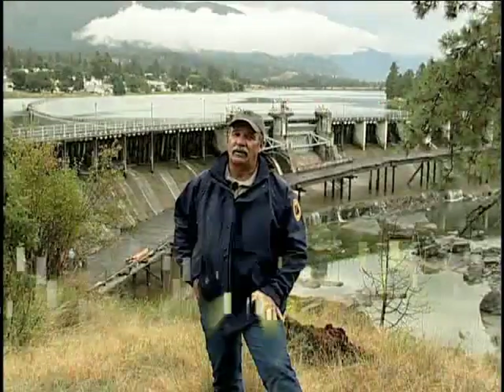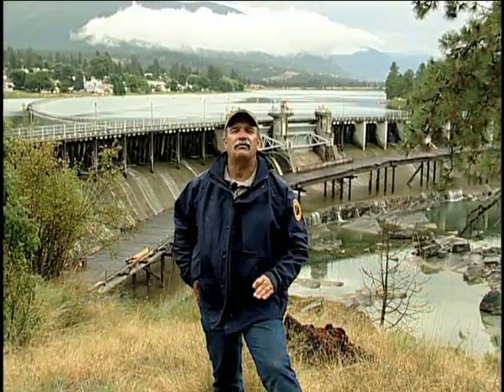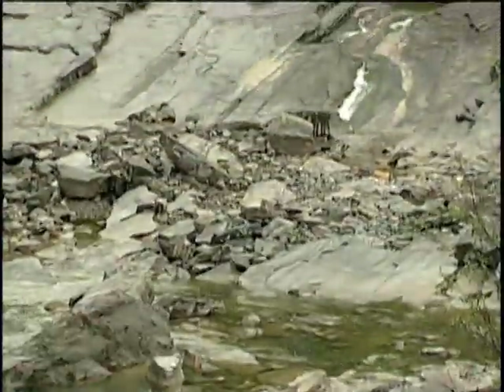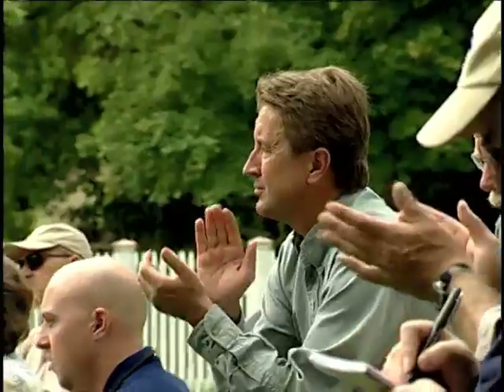Inspired by these observations, discussions began almost immediately on the possibility of building a fish ladder to restore these migrations. And recently at a celebration in Thompson Falls, this story of possibility became a reality.